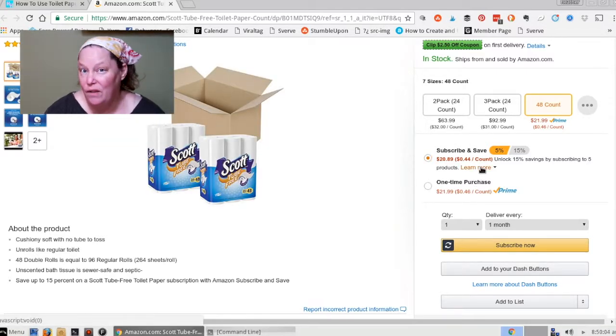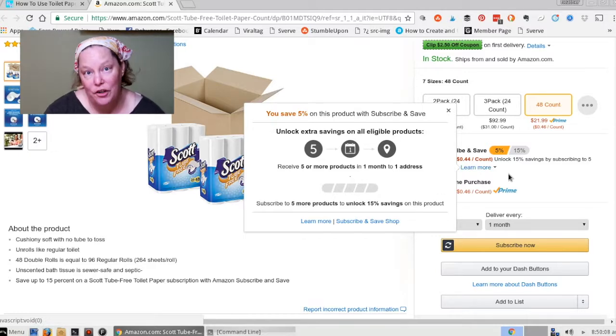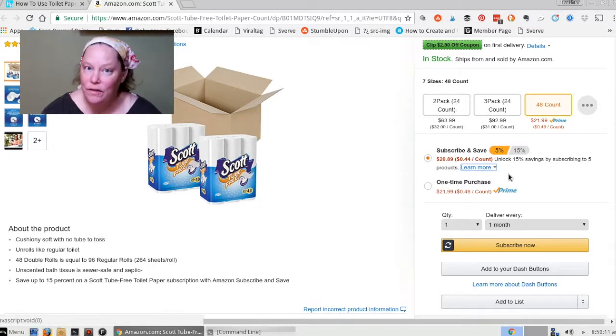Now if you want to save even more, you just click right here and add a few more extra products that you'd like to have delivered to you. There's soap, shampoo, dish soap — basically whatever you need to run your household. And then you can spend your time tossing the tubes.